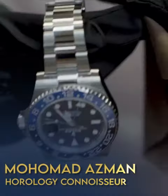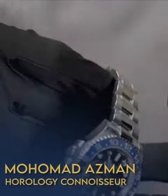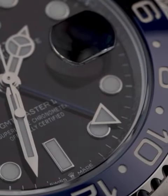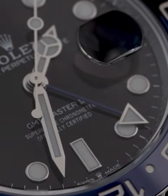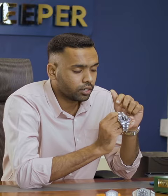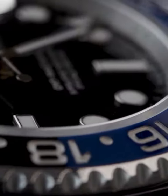The Rolex GMT Master 2 Batman, reference number 126710BLNR. What I have in hand is a 2021 brand new unboxed watch. The GMT Master 2 Batman has a bi-directional 24-hour marked two-color blue and black Cerachrome bezel, with a black dial with white markers, a beautiful blue GMT hand, a 72-hour power reserve, a 40mm case, and an Oyster bracelet.